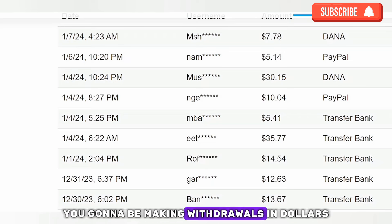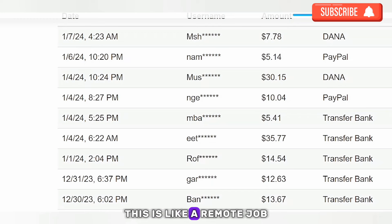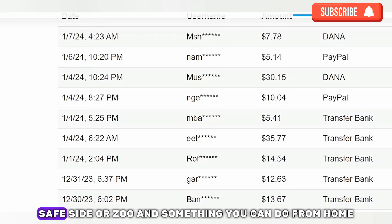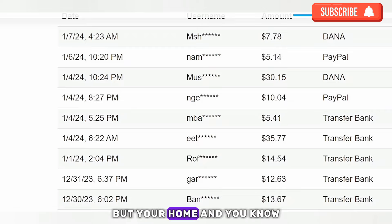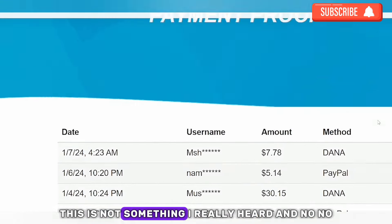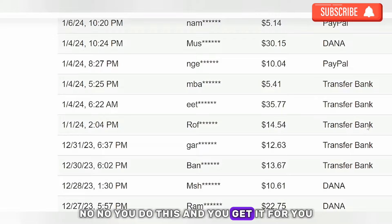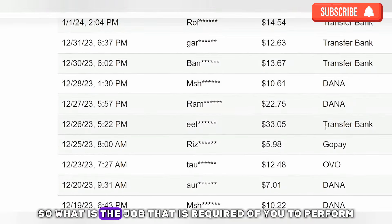One amazing thing about this is that you're going to be making withdrawals in dollars — you're working and earning in dollars. This is like a remote job, something you can do from home with your phone. You're going to be getting paid to do this.